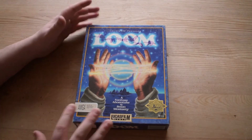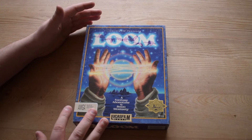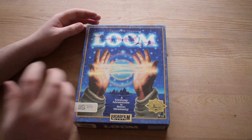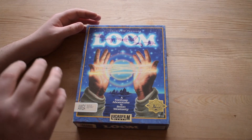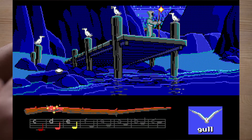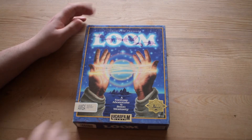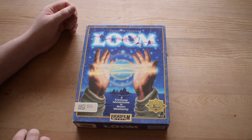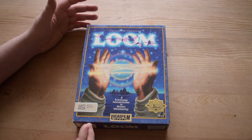It's such a weird game. I haven't played it properly yet, but it takes the point-and-click interface and changes it with magical spells you perform using notes on a musical scale. It's very strange and hard to explain, but it's a game I've been looking forward to playing because it's so different. It's by Brian Moriarty.